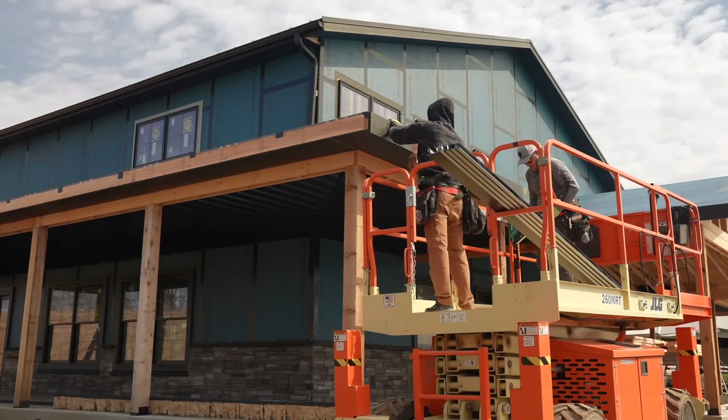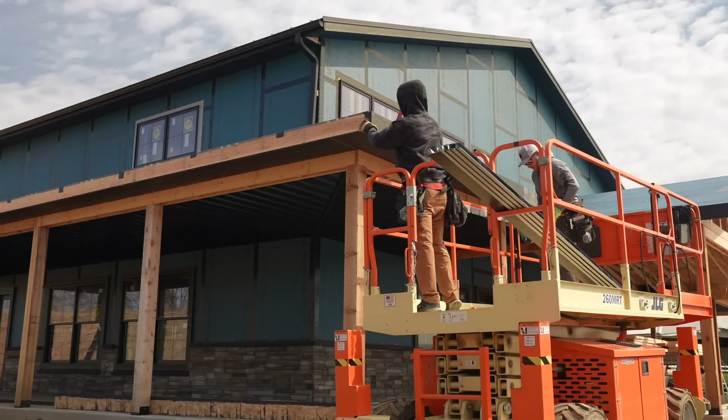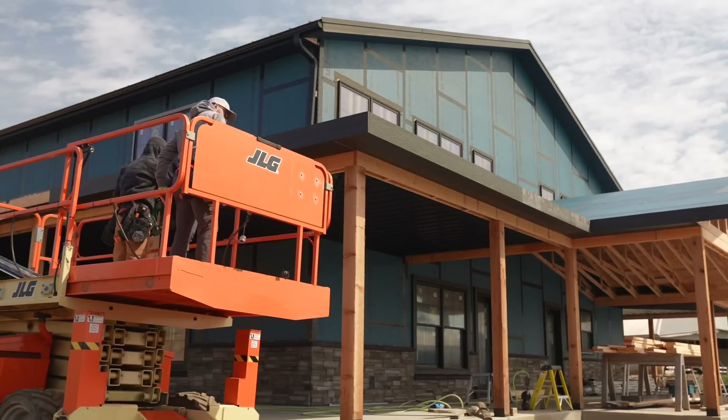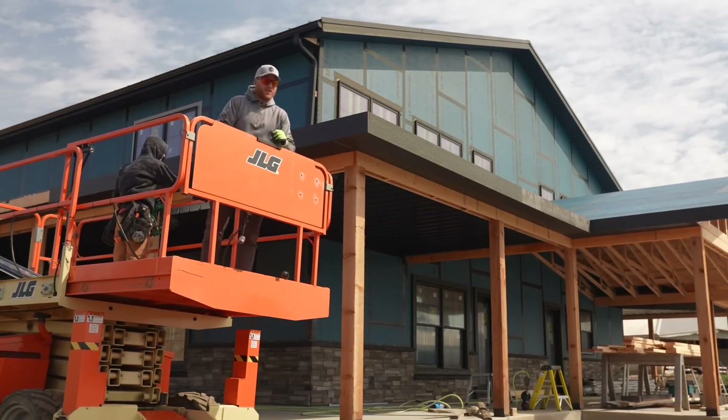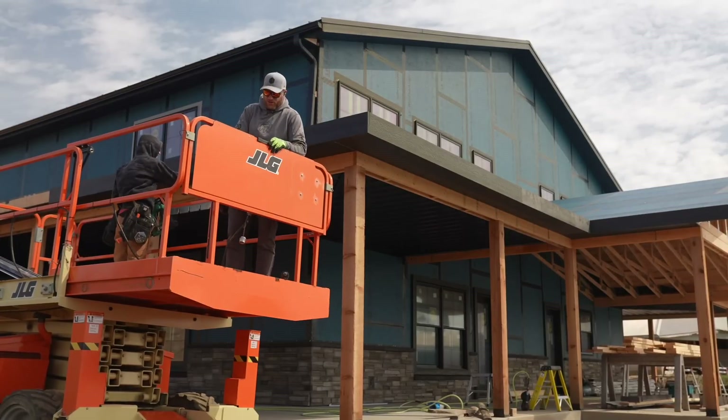I wish Paslo had a full round head 21-degree cordless nailer. I tell you what though, man — fascia, soffit — you probably can't hear me in this wind, but it sure does look good.